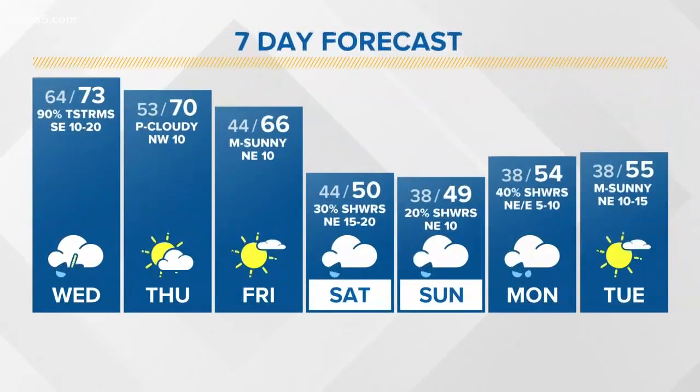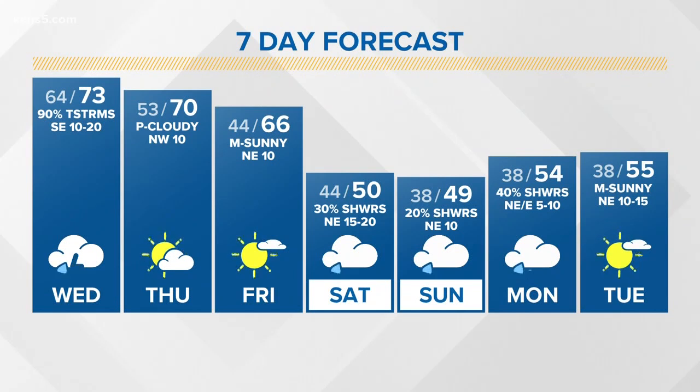73 degrees will be the high today. Good chance of rain tomorrow, partly cloudy. Mostly sunny on Friday, and then it turns chilly over the weekend with northeasterly winds — temperatures in the forties all weekend long. Monday also will be chilly and wet. Let's take a look at the picture.